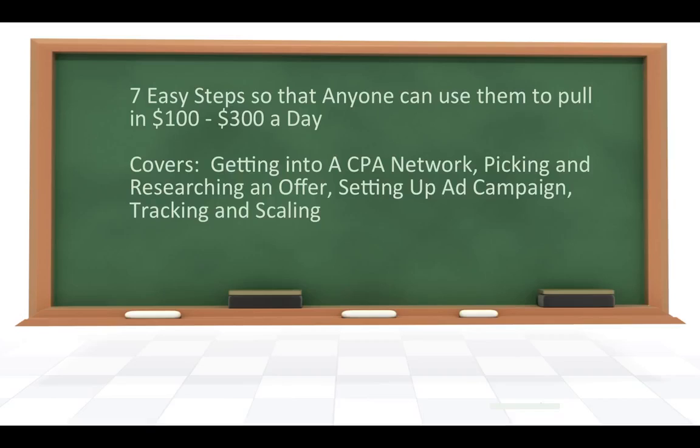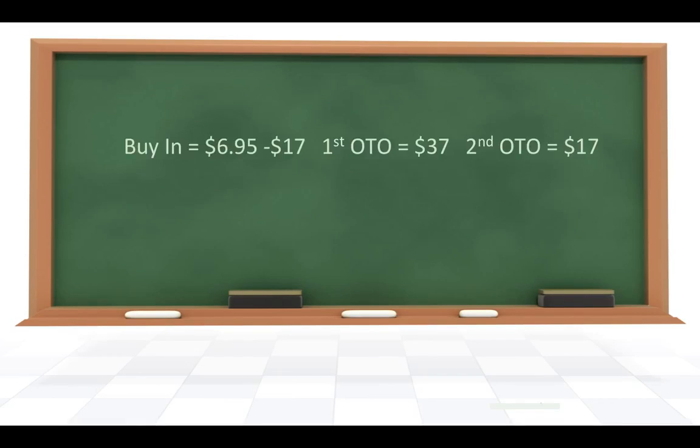That does sound like a lot of work, but that's what it takes to really make money. The buy-in is $6.95 to $17, depending on when you come in after the launch. The first one-time offer or upsell is $37, and the second one-time offer is $17. These are not really high rates, and there is no monthly fee involved.